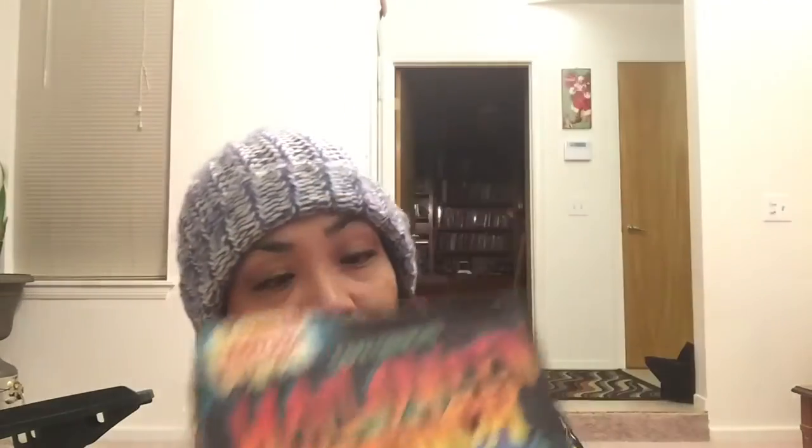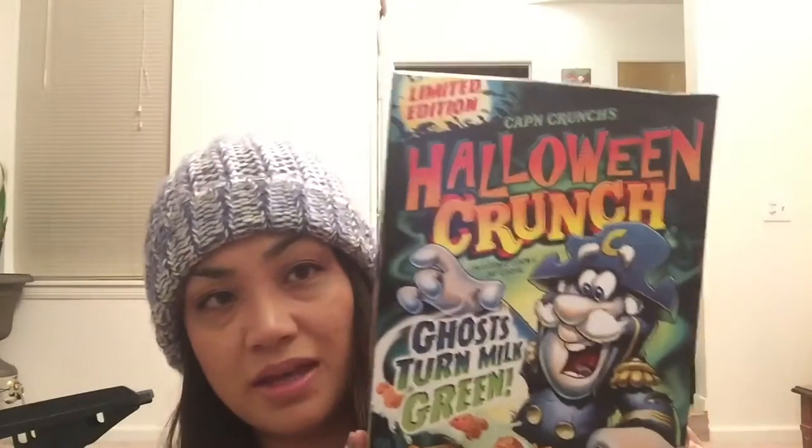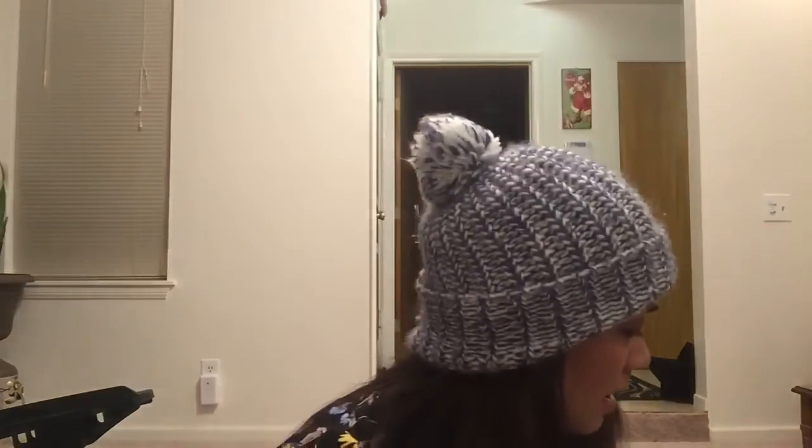The first thing is the Halloween Crunch Cap'n Crunch cereal. I know Halloween is over, but this doesn't expire till May 14, 2017, and my husband loves Cap'n Crunch. And then this is the Cheez-Its White Cheddar — my kids love this flavor of Cheez-Its, so I grabbed one of those.